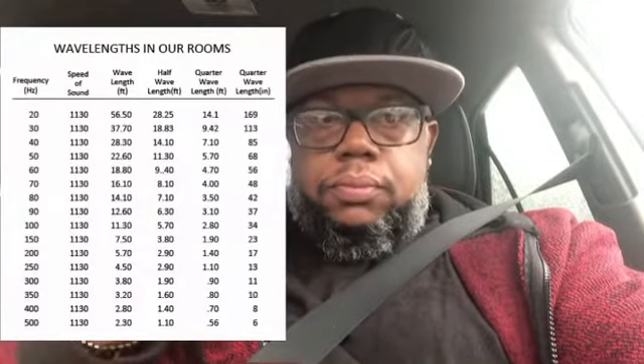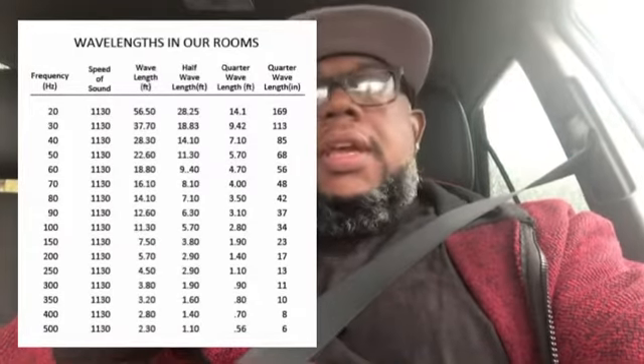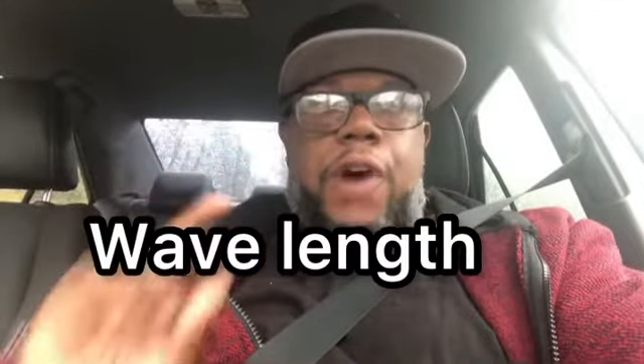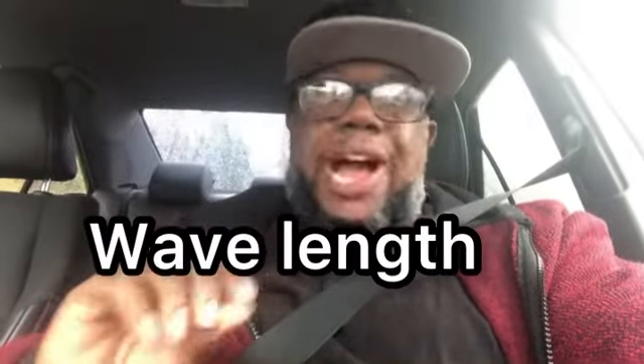I'm gonna pull up a chart right here — this is all on Google, this is sound stuff that goes way past just speakers. You gotta understand how sound works. When you find the resonating frequency of your car, you're really gonna be banging, shaking things up. It won't do much on an SPL meter, but your wavelength is gonna go farther — they're gonna hear you coming from around the block. Even if you have more power, finding the resonating frequency of your vehicle is key.